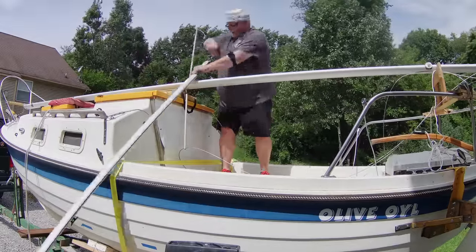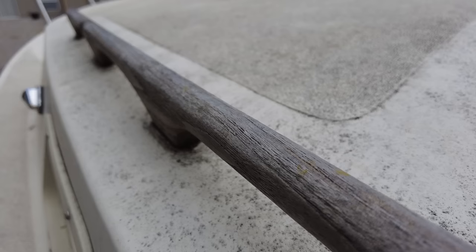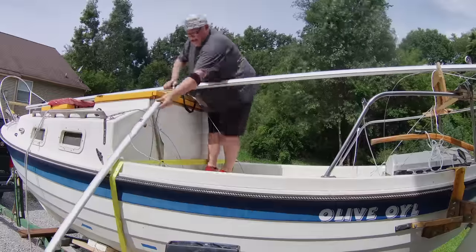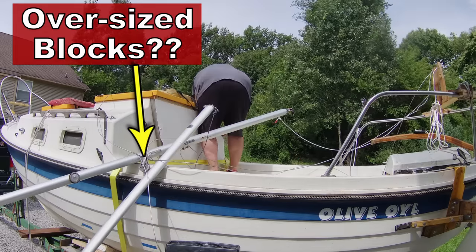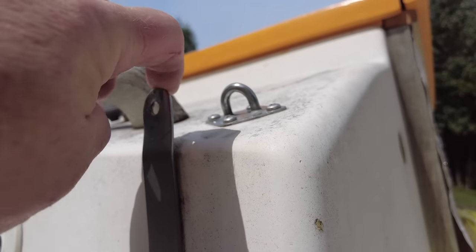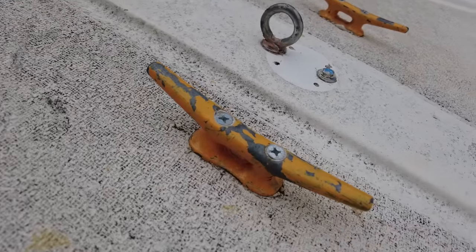The first step is to untie everything and start getting the different components off the boat so I can open up the interior. My initial assessment is that the deck seems very solid — the fiberglass looks really good, very little crazing. It's dirty but the non-skid is in great condition; no soft spots, no delamination. The rigging looks to be in pretty good shape although it's old. There are some unusually large oversized blocks on the mast, and the chain plates look original — slightly undersized thin 316 stainless steel that have already been bent.